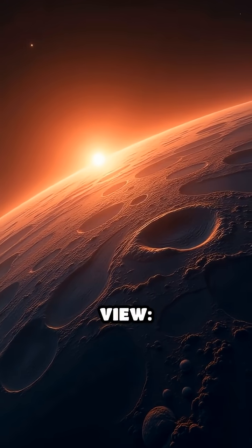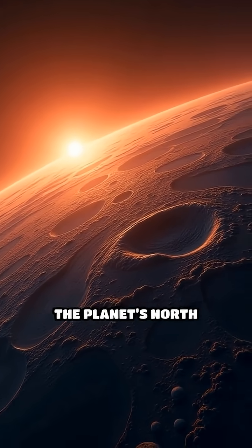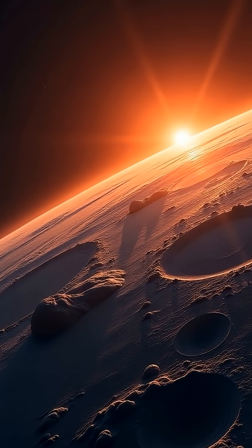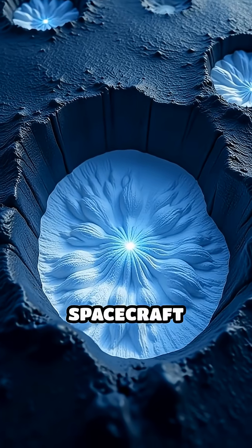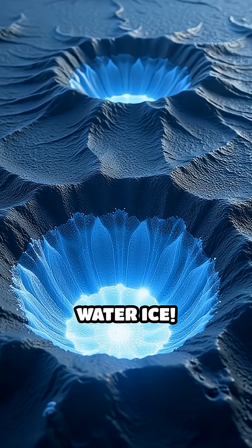Imagine a photorealistic view — the sun blazing over Mercury's horizon — then plunging to the planet's north pole, where deep craters stand in eternal darkness. These craters, spanning miles across, never see sunlight. NASA's Messenger spacecraft revealed bright, frosty patches inside them. Actual water ice.